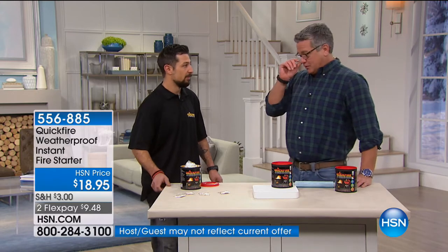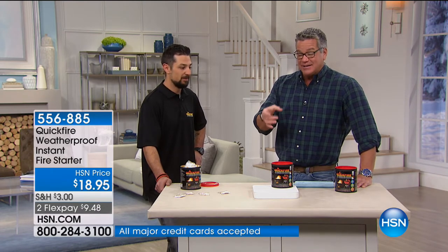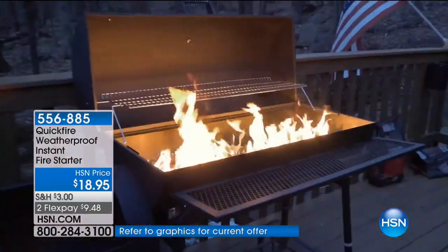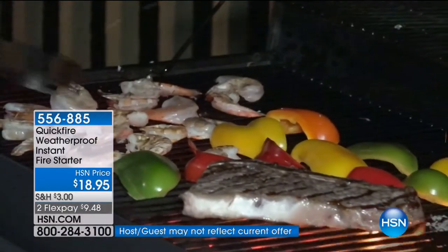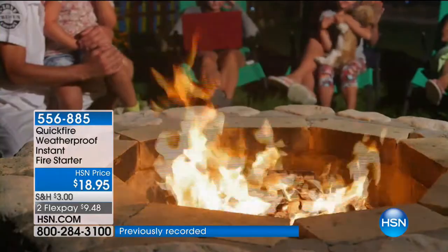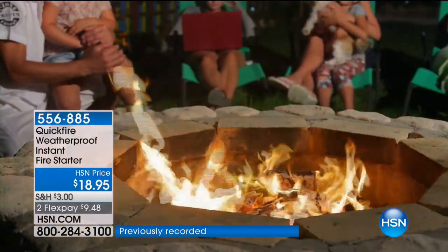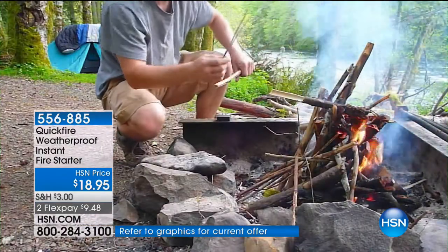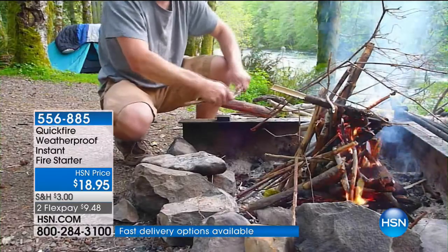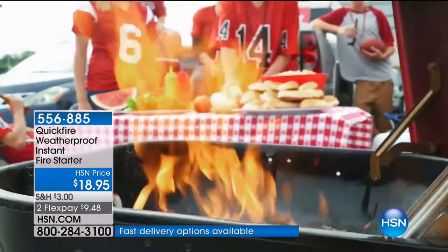We can't show it today because it's raining, but Mike actually floats one in a pail of water and lights it — you have flame on top of the water. You got 50 of them so it's a way to amaze your friends. Even if you only start a fire once or twice a year, this is a great item. Put five in a bag and take them when you travel — you never know when you'll need it. Down here in Florida for New Year's Eve there were so many bonfires on the beach and people burned through their lighters because it's windy. With Quick Fire it doesn't matter if it's windy, snowing, or even in the snow — light it and it works.